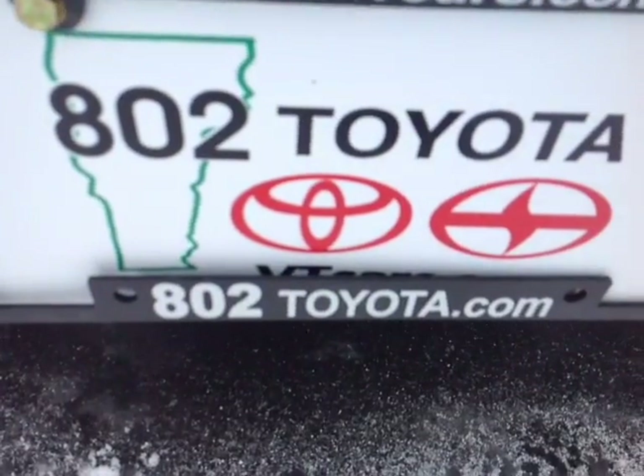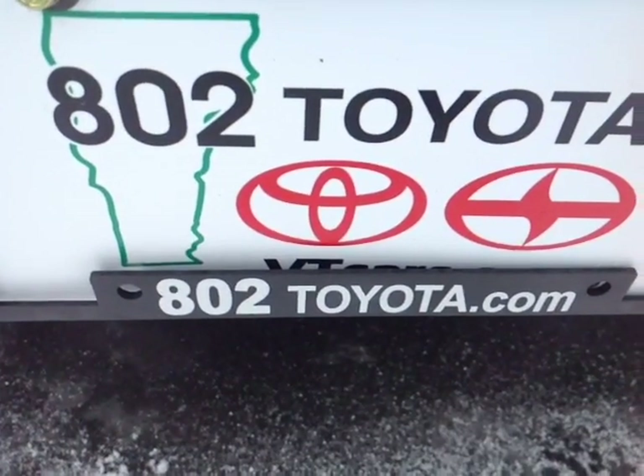But should you have any questions, comments, or concerns before you hit the dealership, feel free to give us a call at 802-229-9117, or simply reply to this email. And again, Iris, thanks so much for spending a few minutes with me today on this newly redesigned 2016 Toyota RAV4. Looking forward to hearing from you very soon right here at 802toyota.com. Have yourself a great day, Iris.